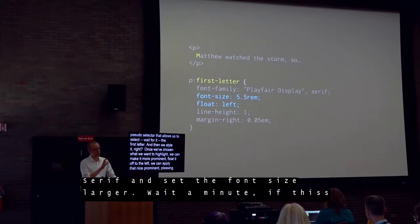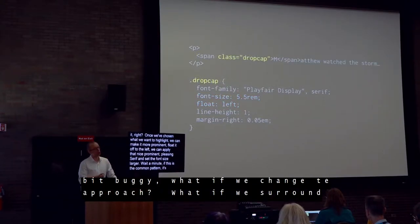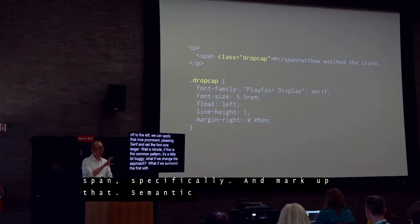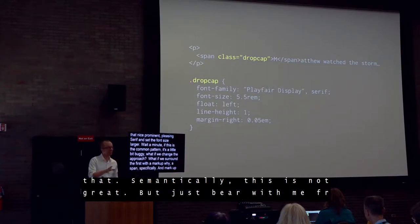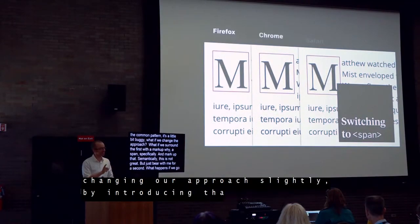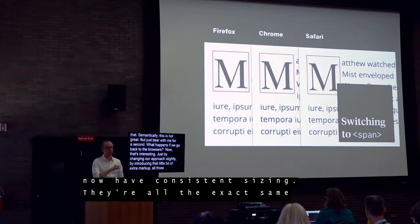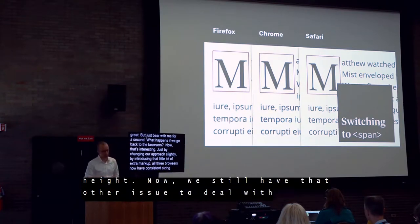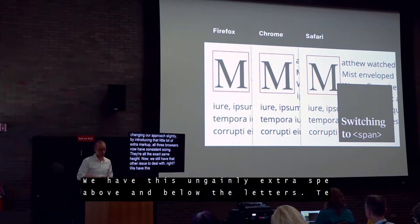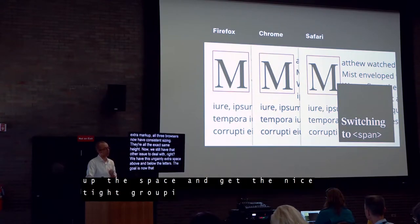If this is the common pattern and it's a little buggy, what happens if we change our approach just a little bit? What if we surround our first letter with a span, and then style that? Semantically this is not great, but just bear with me. What happens if we go back to the browsers? Just by changing our approach slightly and introducing that little bit of extra markup, all three browsers now have consistent sizing — they're all at the exact same height. We still have that ungainly extra space above and below those letters, so our goal now is to close up that space and get that nice tight grouping around the shape of our letterform.